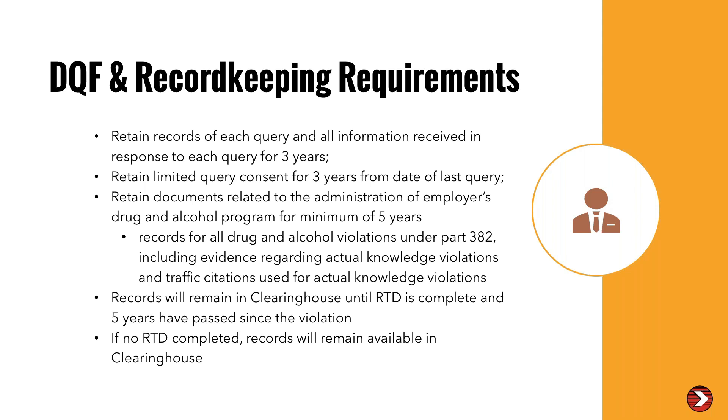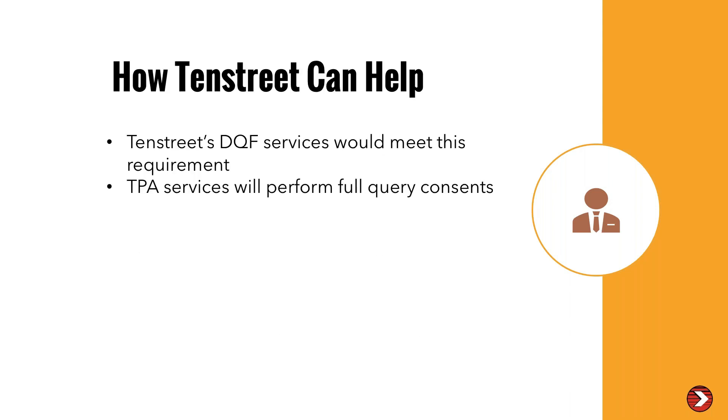If you are using our DQF services, we're going to add the clearinghouse query tracking to the DQF so you can keep track of those. For record keeping, results will be available in the documents tab. We're going to help with the limited release capture, and you can use the bulk ordering process to order these annually. As your TPA, we'll be able to perform full and limited queries for you, gather those consents, and keep them on file for your annual process.